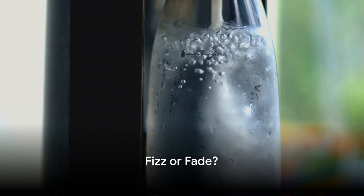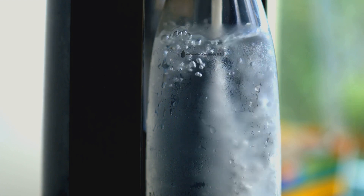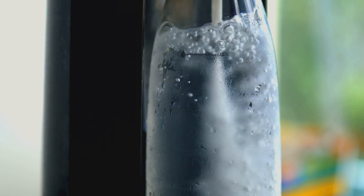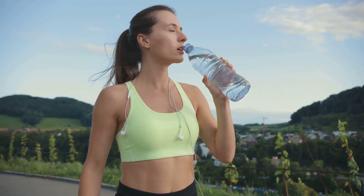Look, hydrogen water is an interesting trend, but it's not a magic potion. A balanced diet, exercise, and good sleep are still your health heroes. But if you're curious to add a little bubbly intrigue to your hydration routine, give it a go. Just do your research, don't break the bank, and listen to your body.